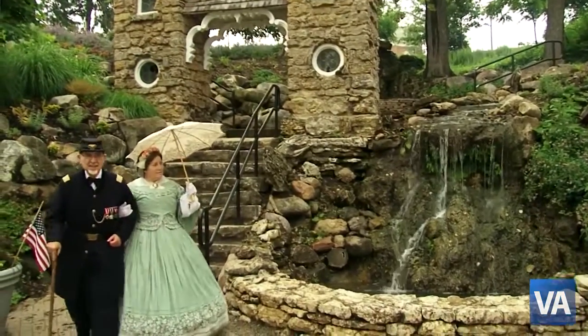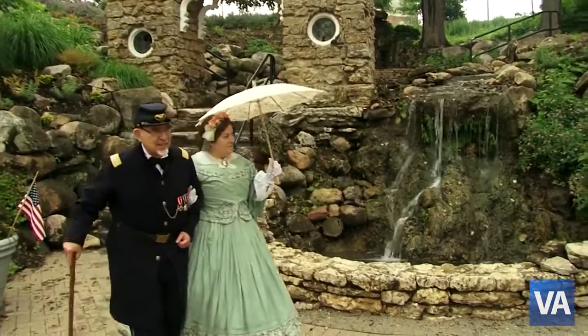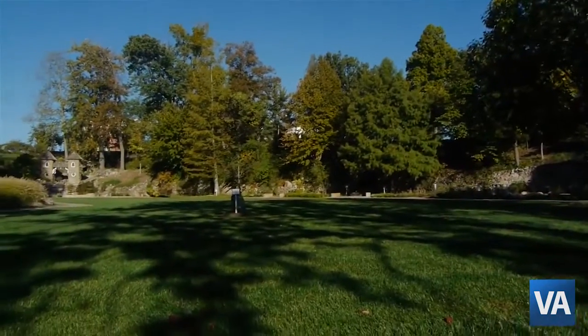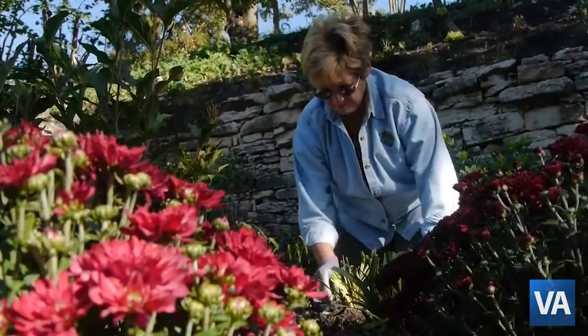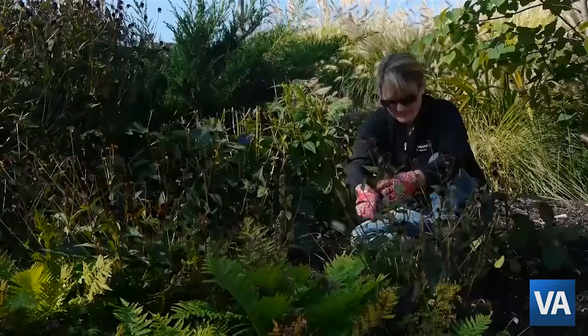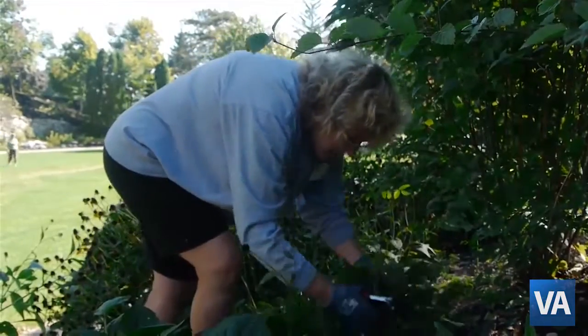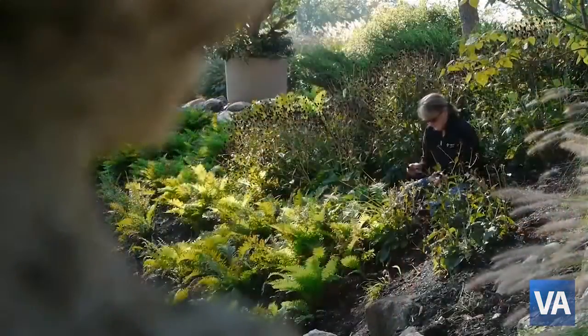It's sort of the centerpiece of the lower level here and it leads up to the grotto. We really would like to have more volunteers because we're working on about 12 acres. What motivates the volunteers is they see the place and they fall in love with it. Their first question is, how can I help? And some people want to volunteer and others say, how can I donate money?